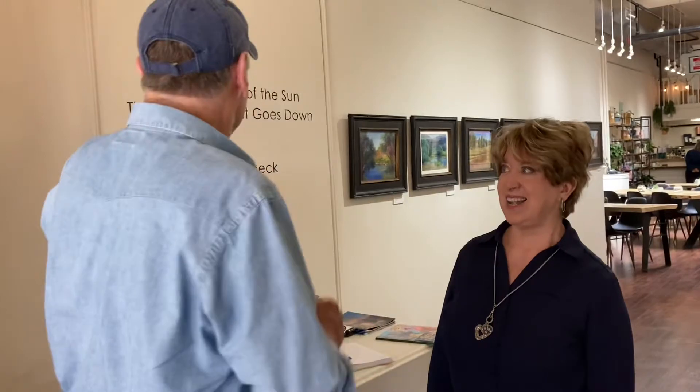Hey, we're at Scarlet's with Karen Haddock, an absolute star, and the exhibit's called 'From the Rising of the Sun Till the Time that It Goes Down.' I think that captures all of it, doesn't it? Yes, it sure does.